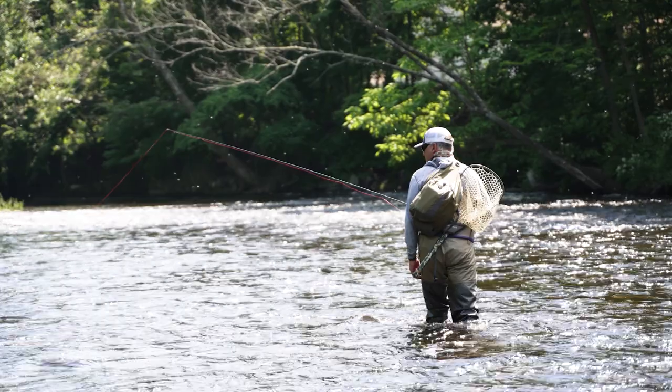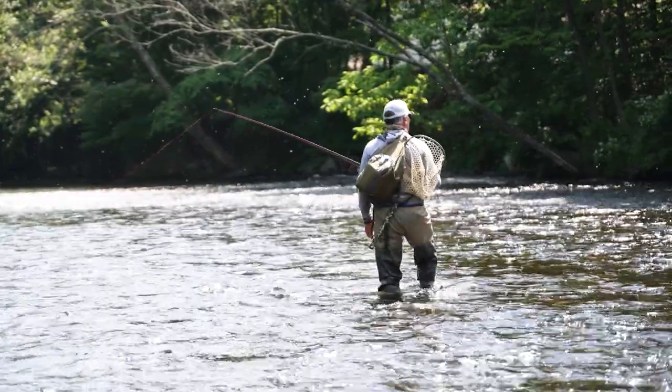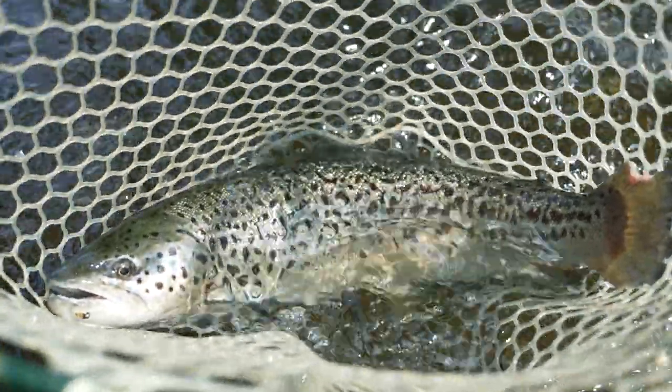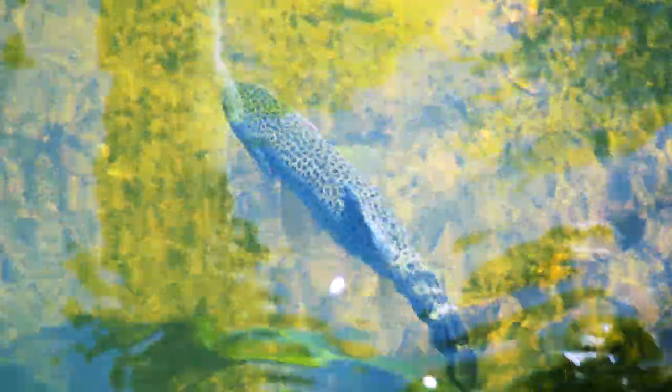We have a 21-mile trout management area that they intensively manage for high-quality trout fishing. We have a mixture of stocked, holdover, and wild trout of all three species — brown trout, brook trout, rainbow trout — and a decent population of wild brown trout mixed underneath those. There are some wild brook trout and on rare occasion we do catch an occasional wild rainbow.